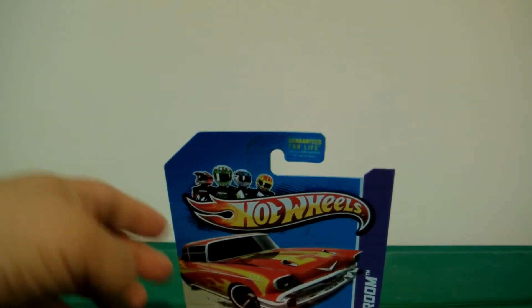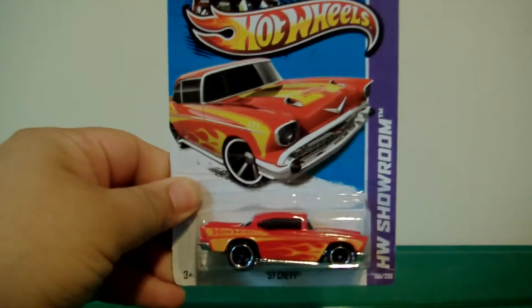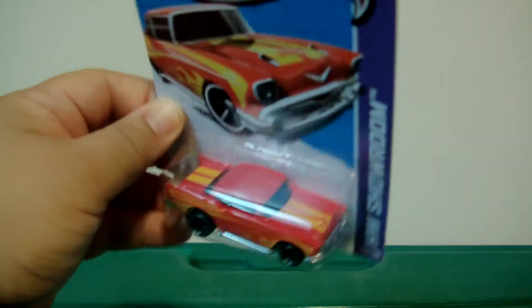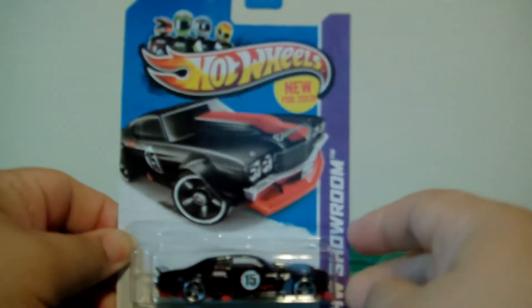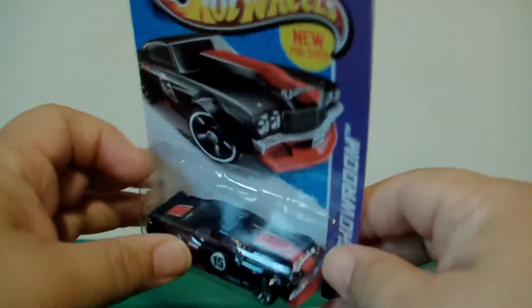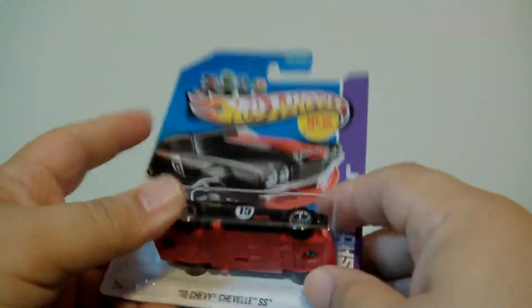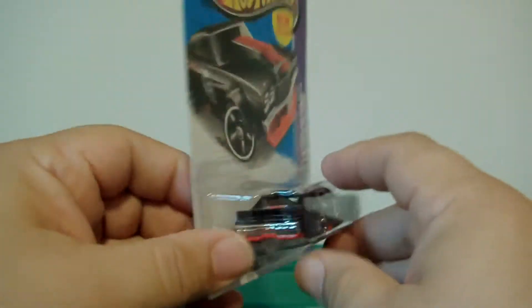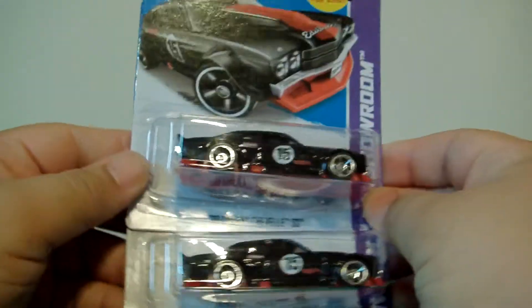I picked up a couple cool goodies. As you can see, I picked up the '57 Chevy here in red - I believe the other color deco is purple and I already have that one. Next I was able to pick up the '70 Chevy SS - very nice car. I like that it's not like an opposite color, it's a totally different deco; the other one was orange. I did pick up a second one.